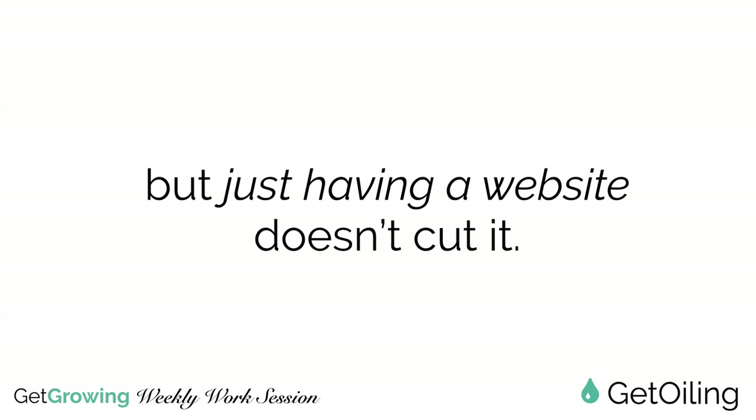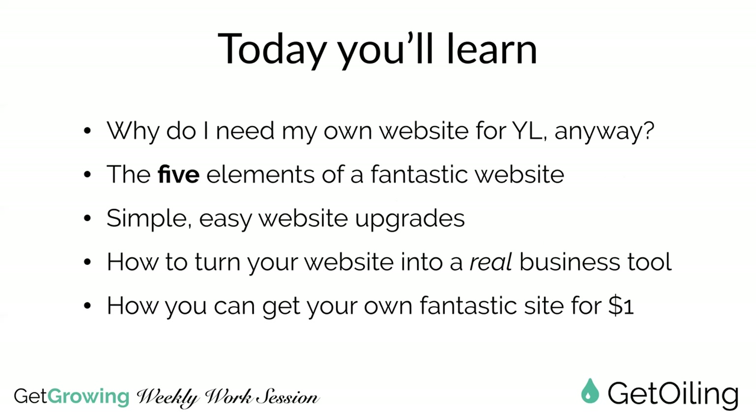Today we're going to talk about what you actually need to have on a website and how you can use it to successfully grow your business. Having a website - the right kind, set up in the right way - is a critical step toward establishing you as the credible resource people come to. Just having a website doesn't cut it. Today we'll learn why you need your own website, the five elements of a fantastic website, simple easy upgrades, how to turn it into a real business tool, and how you can get your own fantastic site for just $1.